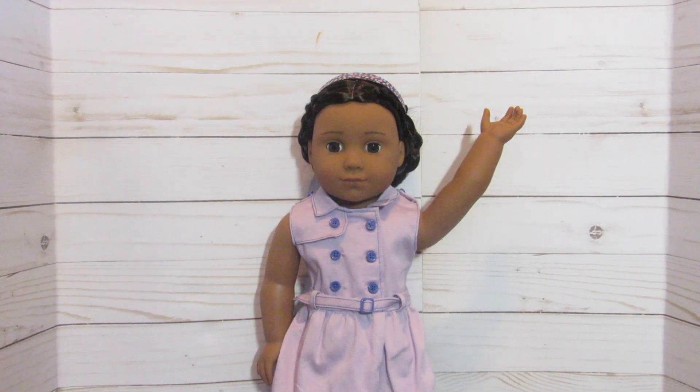So if you guys don't know, this is a Kaya doll, and I believe that Kaya is a super underrated doll. I'm very glad that we purchased her yesterday and we're going to be talking about her a little bit. But first we're going to talk about the other things that we got besides just Kaya.